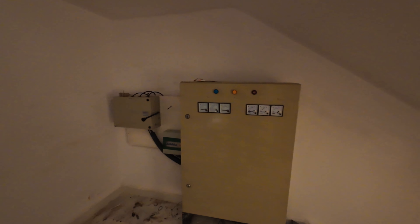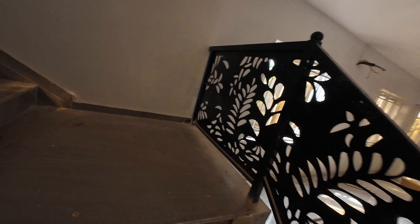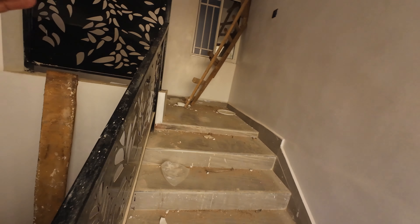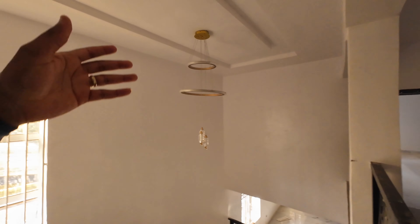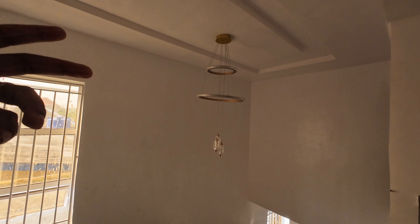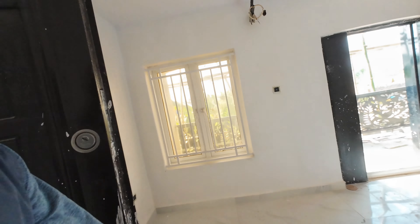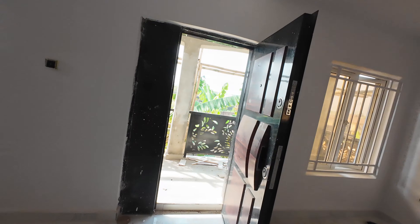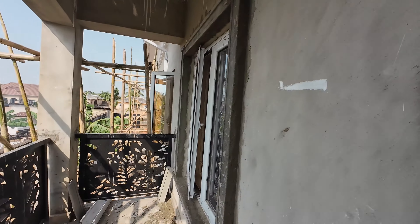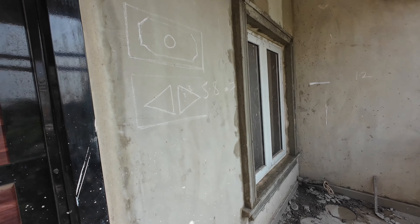The electrical job is still ongoing and should be completed this week in regards to the interior. What do you guys think of these drop-down lights? I think they look pretty good — instead of spending too much on chandeliers and stuff like that. Work is still ongoing on the window frames and everything is looking good so far.